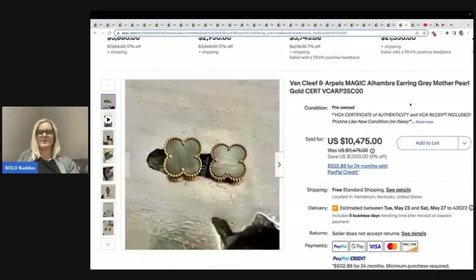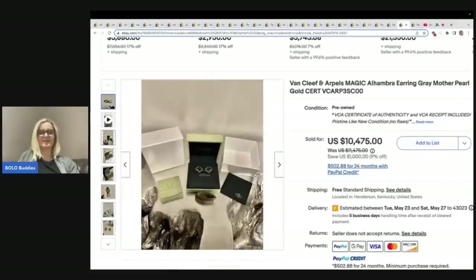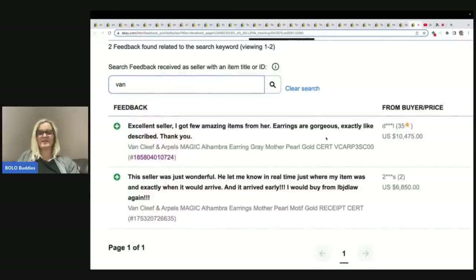This is not earrings, but Van Cleef and Arpels is a brand I kept seeing in necklaces over and over again. I wanted to show you this — $10,475. Most of the necklaces were 14-karat and said different things, so I didn't pull those as a comp, but these did not say that in the title. This is definitely a brand to be on the lookout for. You can see this was a good sale of $10,475. Here's another — a pair of earrings as well that sold for $6,850. Be on the lookout for that brand — it's one I did not know about.